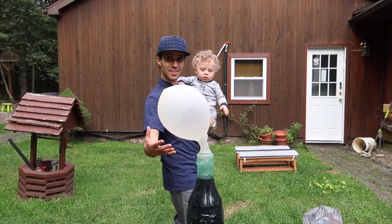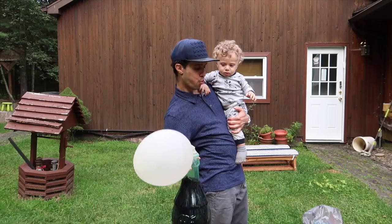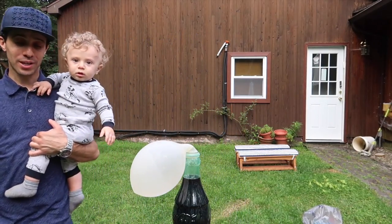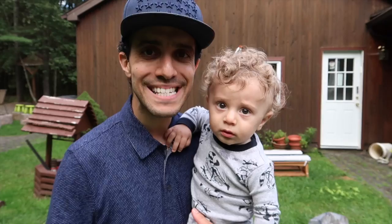So that's what happens when you drop a hundred Mentos into a giant bottle of Coke. What do you say to that, baby? I thought that was pretty cool — I thought it would inflate a little more, but it was so good to try it. Now we know! Thank you so much for watching, we love you. Stay incredible!